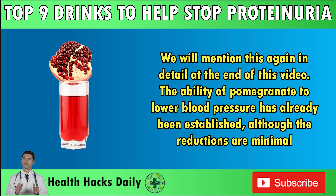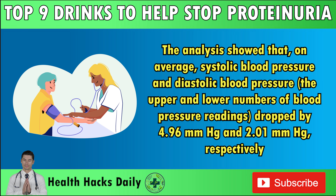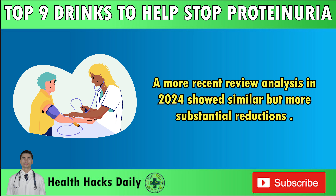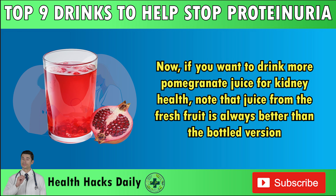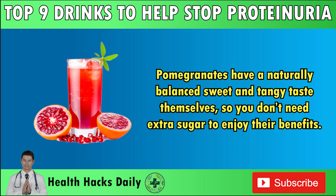In 2017, researchers reviewed eight clinical trials to determine if drinking pomegranate juice can help lower blood pressure. The analysis showed that, on average, systolic blood pressure dropped by 4.96 mmHg and diastolic blood pressure dropped by 2.01 mmHg respectively. A more recent review in 2024 showed similar but more substantial reductions. If you want to drink more pomegranate juice for kidney health, note that juice from the fresh fruit is always better than the bottled version, as bottled versions often contain extra sugar and additives. Pomegranates have a naturally balanced sweet and tangy taste, so you don't need extra sugar to enjoy their benefits.